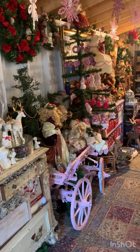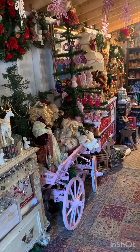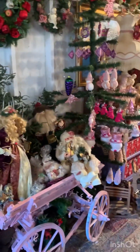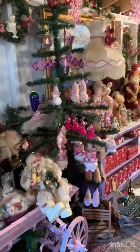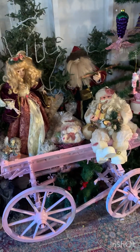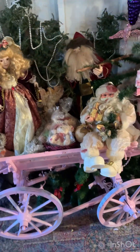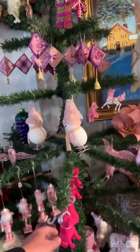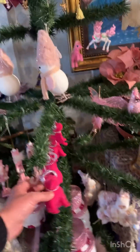This is the French Bistro — Français — Pink Christmas. Christmas carriage here I painted. Lots of pink Christmas ornaments. We got the Frenchies, the nutcrackers.